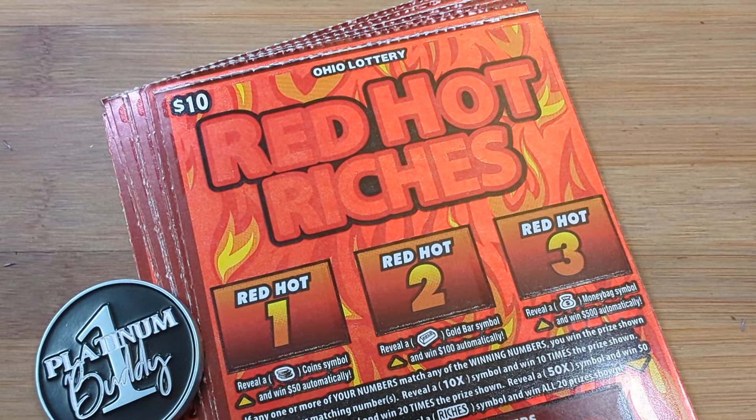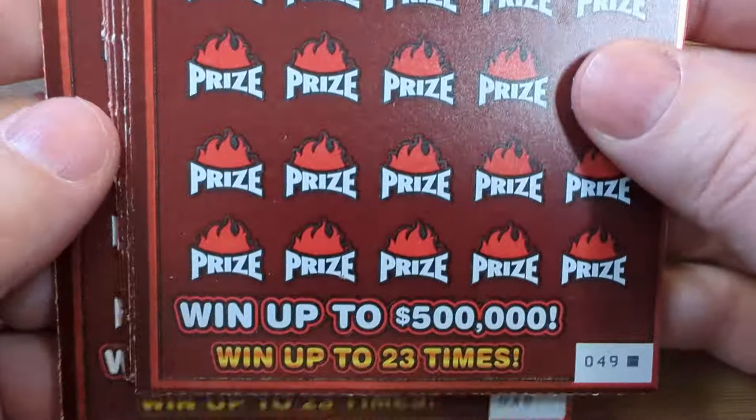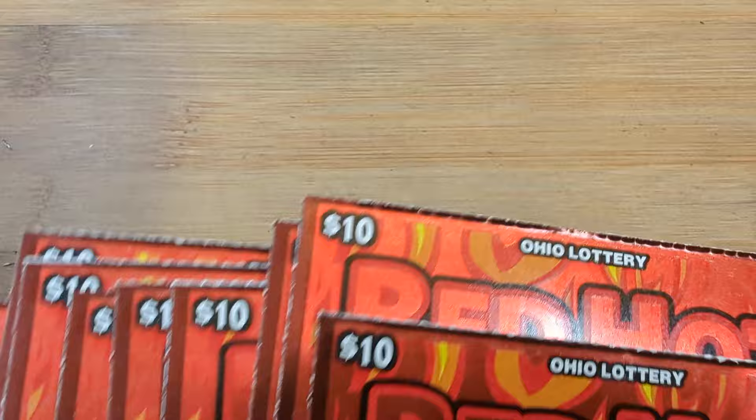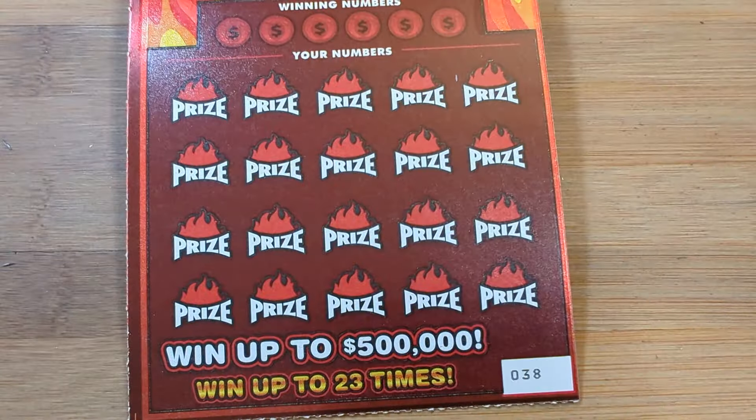What's going on YouTube? Welcome back to the channel. Today we are playing the $10 Red Hot Riches ticket 38 through 49. We got 12 of these bad boys, 120 bucks on the line, right at the end of the book. We're going to try to get lucky.